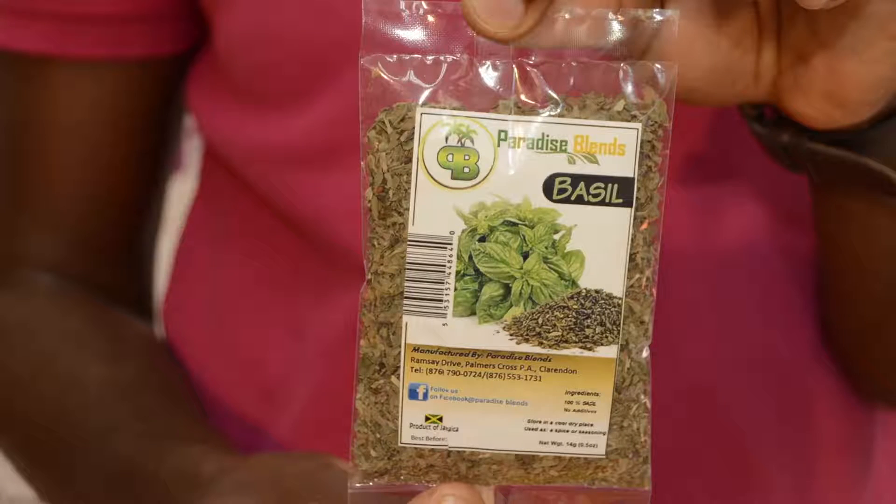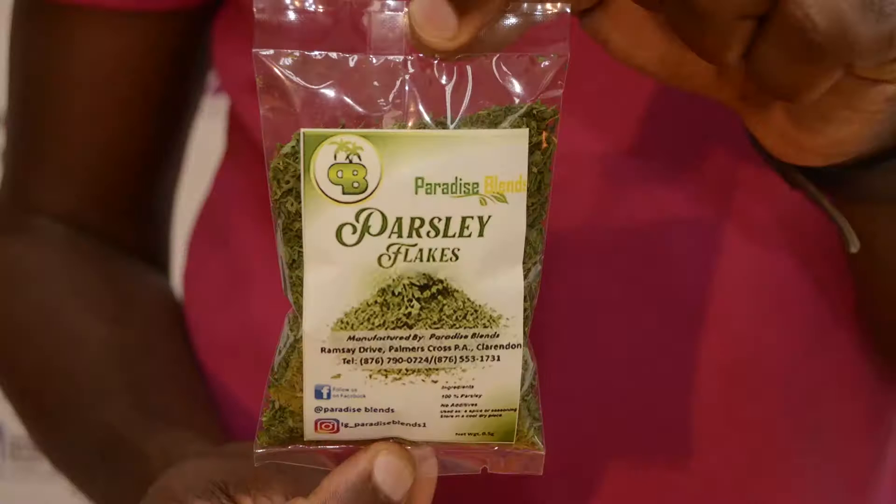Here is basil. Basil is good as a tea and good as a seasoning. Parsley is good as a garnish — you can drink it as tea and season with it.